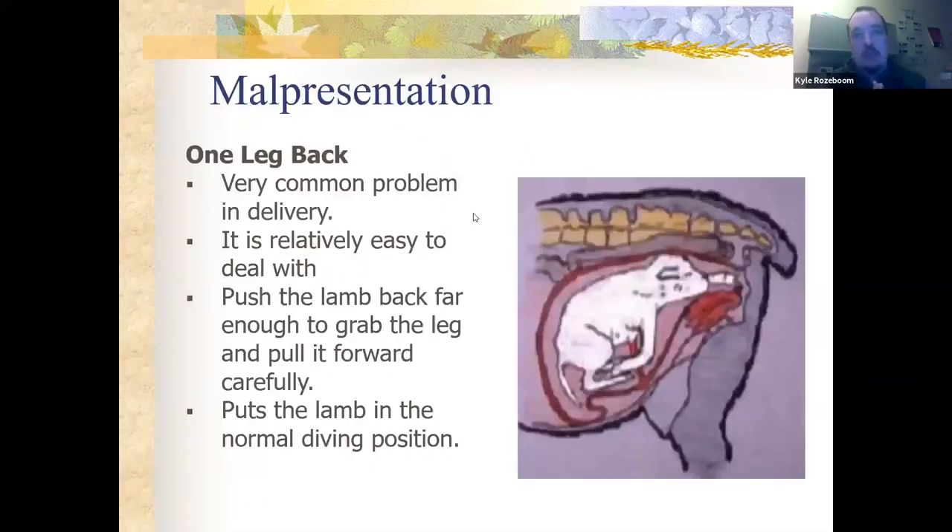One leg back — or even two legs back — is a very common delivery issue. We handle it a couple of ways. If the lamb is somewhat large, we try to get the other leg forward so both are in the diving position. If the lamb is very small, we can sometimes just grab near the neck by the shoulder and pull it out with legs back because there's enough room. But if the lamb is too big, we're worried about putting too much pull on the neck and shoulders, so we rearrange that off leg — grab it by the knee, pull it up into the birth canal — then with both legs in the diving position we can give traction and help the ewe.